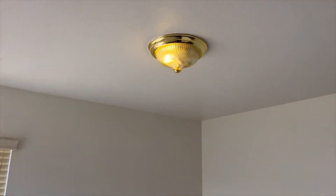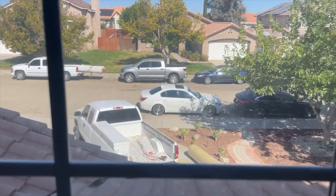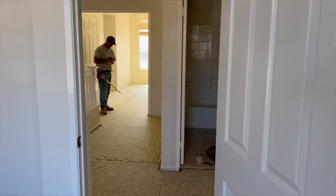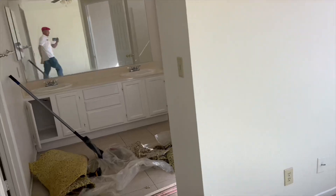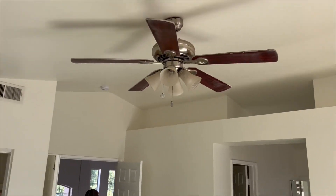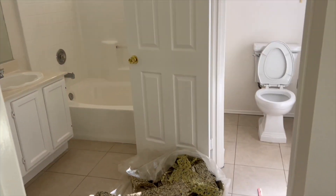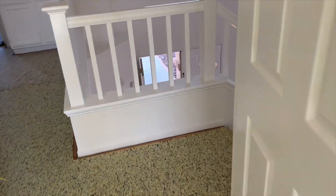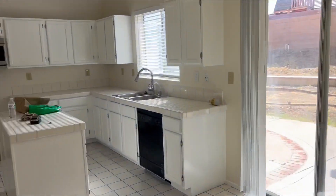We got one bedroom open over here — absolutely fantastic. It's time to work. Love it, guys. We gotta get it started right now, just see it before it hits the market.